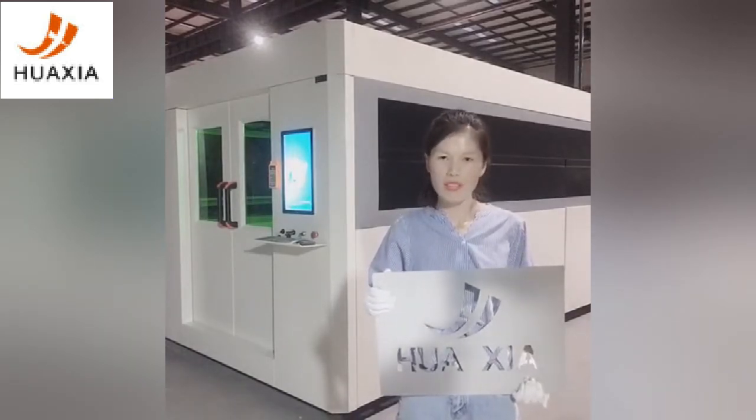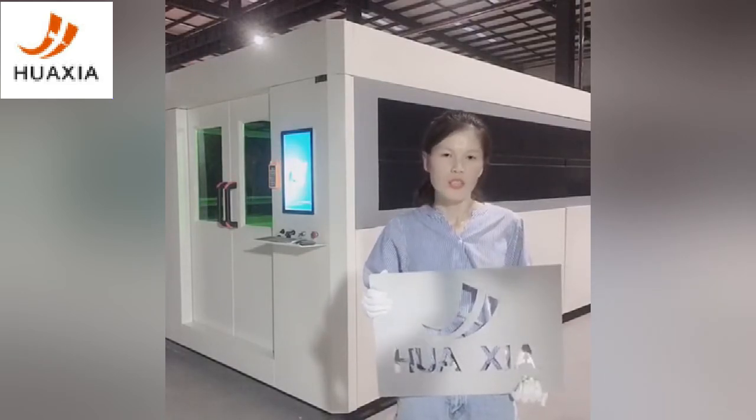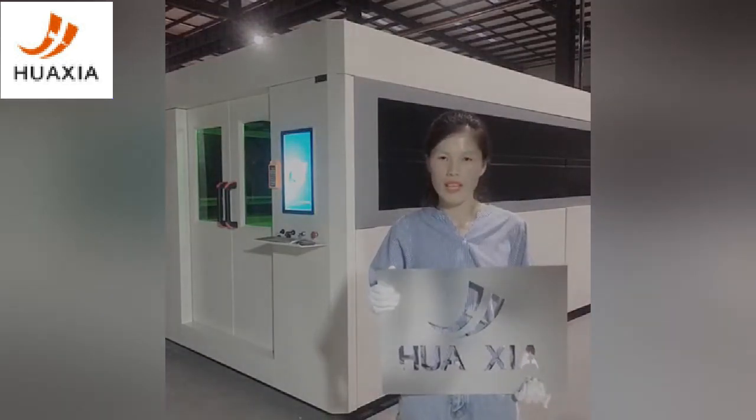Besides the fiber laser cutting machine, plasma cutting machine is also one of our main products. All machine specifications can be customized. Any interest, ask us at the first time. Thanks very much.